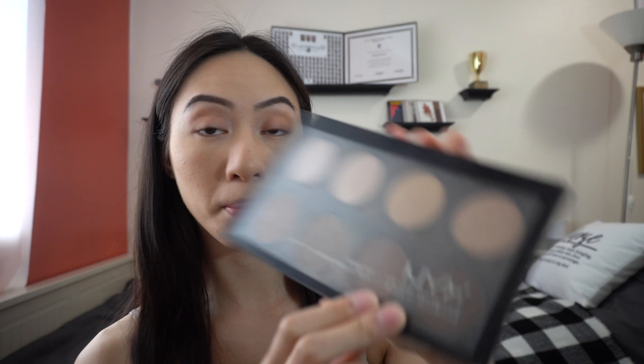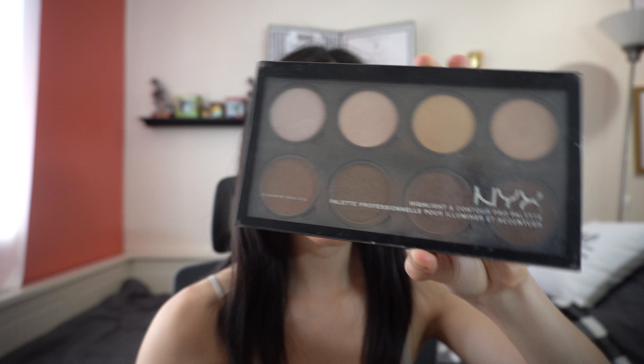Sometimes I just leave the eyeshadow natural and bronzy. Next I like to bronze and contour my face. I use the NYX Highlight and Contour Pro Palette — my holy grail palette. I also sometimes use a bronzing powder my mom got from the Philippines, which I love for defining my cheeks. I start with a fan brush for my cheeks and nose, then use an angular brush for contour.